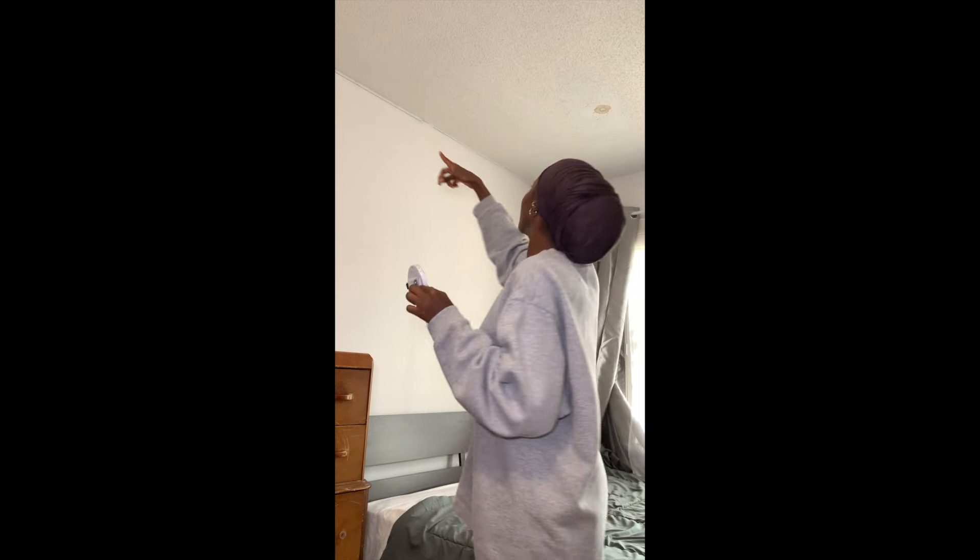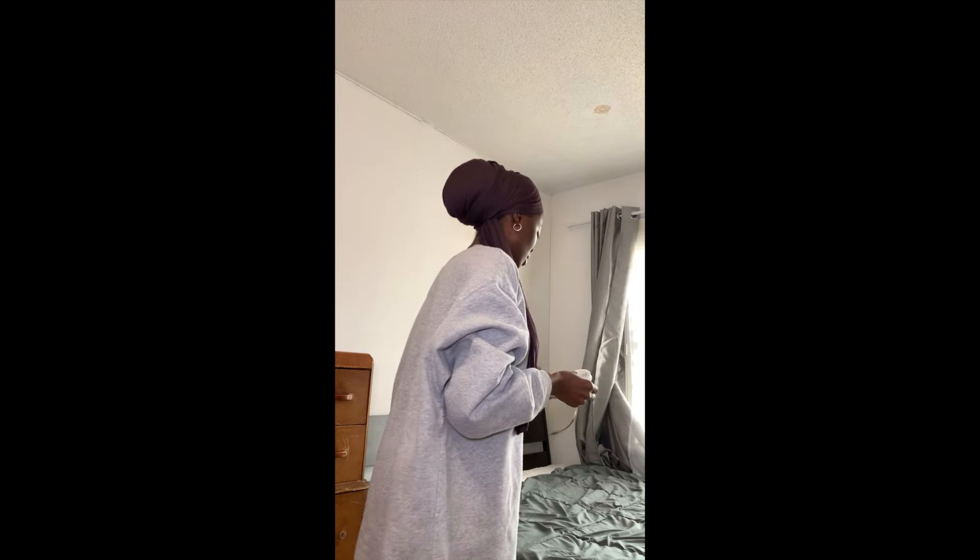I'm going to use this LED light around my room. I got this from Temu as well. I don't know how long it is — I'm hoping it really fits all around my room.